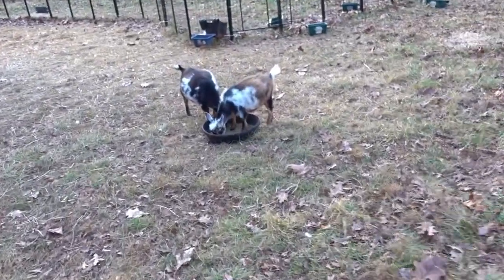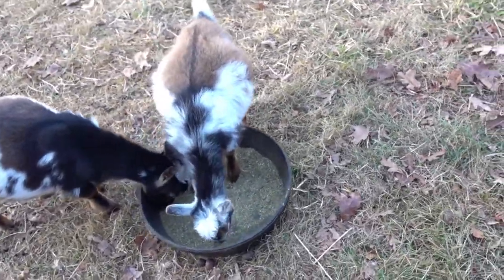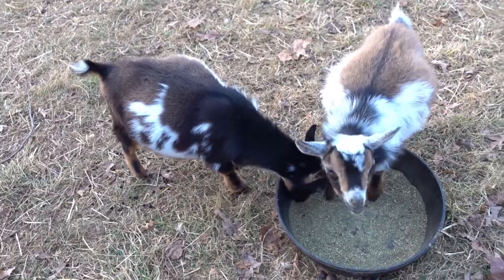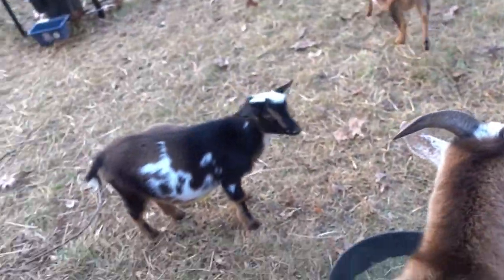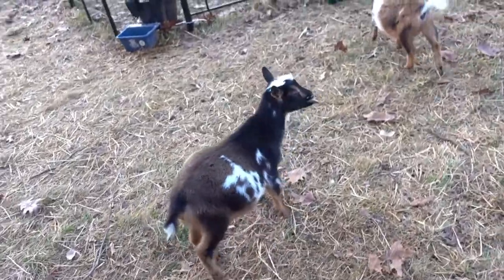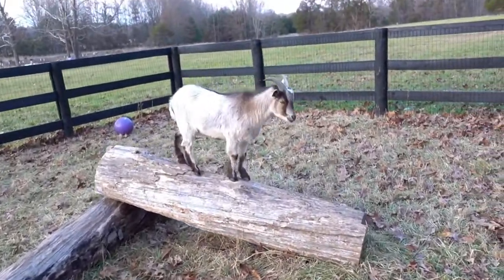And here we have our littles. We got Lily and our wether, Monty. Hi Lily. Romeo, don't be a jerk — Romeo's a booger. And that's Mr. Montana. And over here, all by his lonesome, is Dutch.